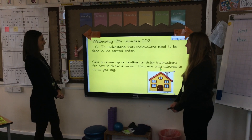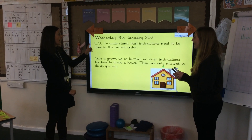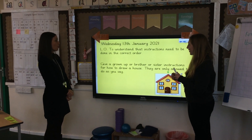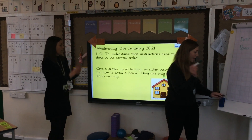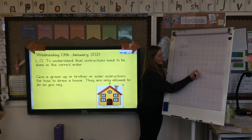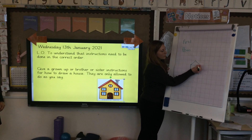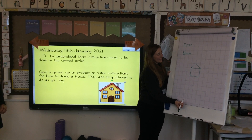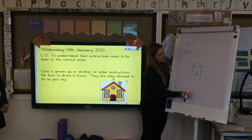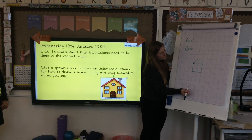So, instructions — Mrs David is going to give me some instructions, and they have to be really clear so that I can follow them. What we're learning today is to understand that instructions need to be done in the correct order. I'm going to give you some instructions for how to draw a house, but you need to do them in the right order. Are you ready? Please draw a square first. That's brilliant. And on the top of your square, put a triangle. Next, draw a rectangle at the bottom of your square in the middle. After that, put a small rectangle on your triangle roof.